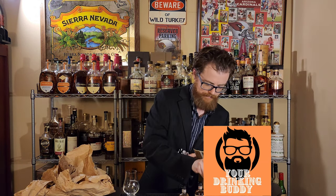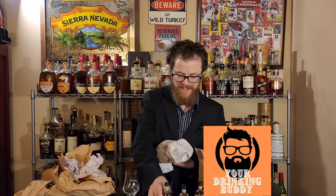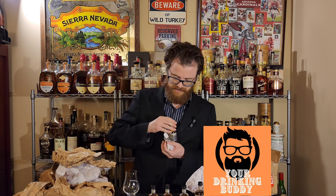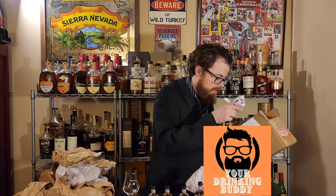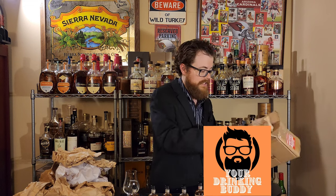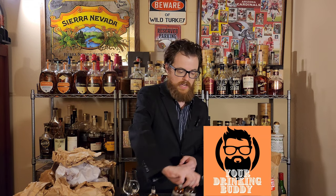Oh, more bourbon. Rye. I haven't had that rye. It's another rye. So we got two of the wheats, two of the ryes, two of the bourbons. This will be fun to put into something — they'll definitely show up on the channel soon. So it goes off to the side here.